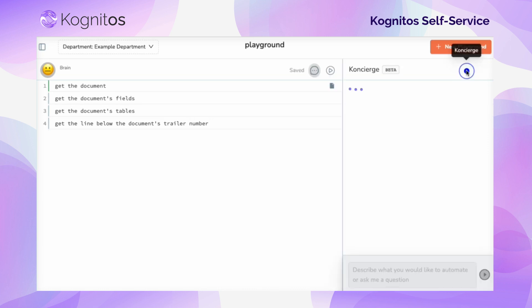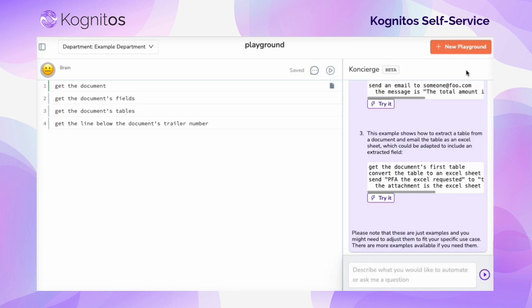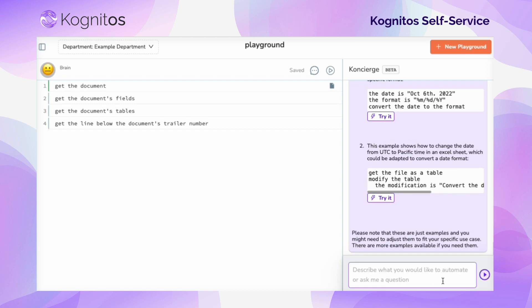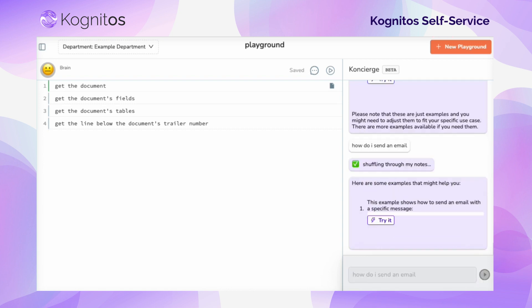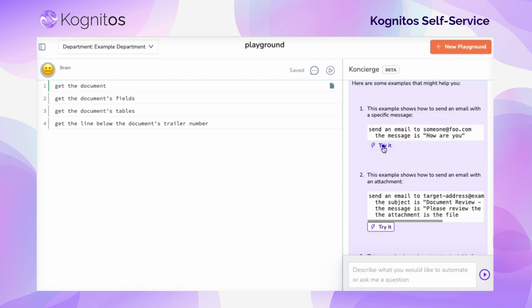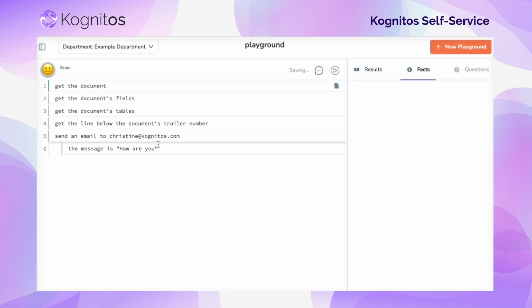Another feature revolutionizing the self-service offering is Concierge. Concierge is your personal assistant when it comes to building automations. Interacting with it in completely natural and conversational English, you can ask it to help you write entire automation templates or how to best complete a specific task. We make it extremely easy to add what Concierge has recommended to your automation so that development is more accessible than ever.